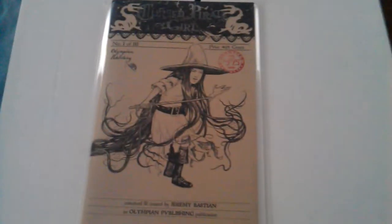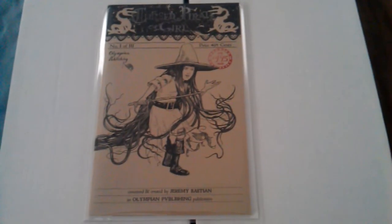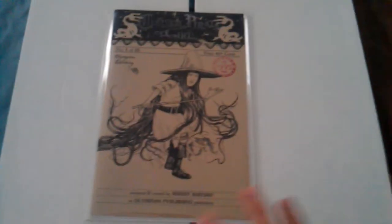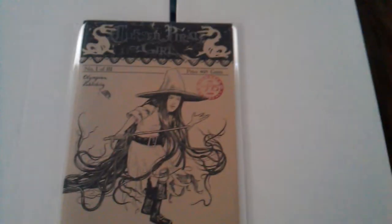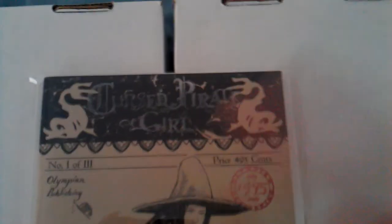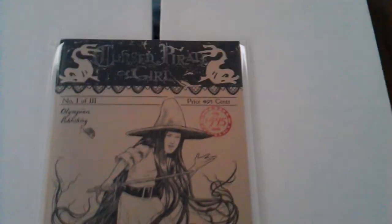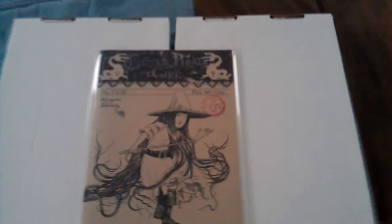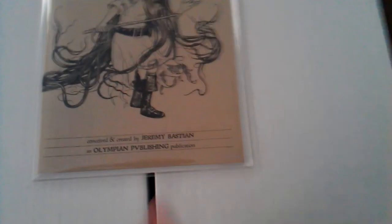Pick this book up right here if you guys can — this is an independent company, Olympian Publishing. This is a book called Cursed Pirate Girl number 1, this is the first printing. There's a three-part thing to this, and actually number 2 had a smaller print run than number 1 — they're pretty rare. If you look closely, 'Cursed Pirate Girl' and the stamp are all hand-stamped on there on a production line. The paper feels so thick, it's not funny. The real cool thing about this book is the artwork. There's a video on YouTube that shows the creation of this comic book — look it up. Cursed Pirate Girl, Jeremy Bastian is the artist. The artwork is amazing, check it out.